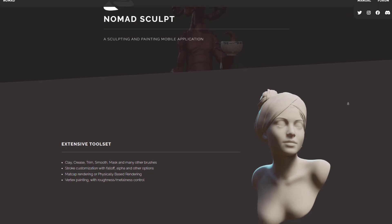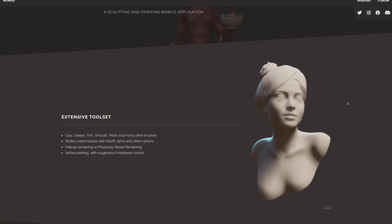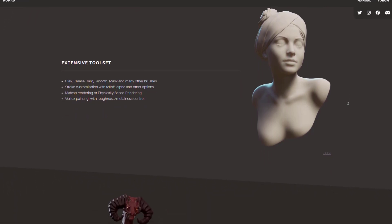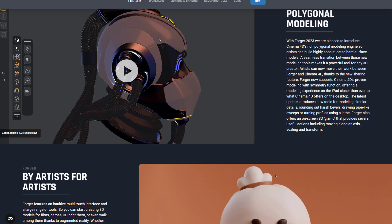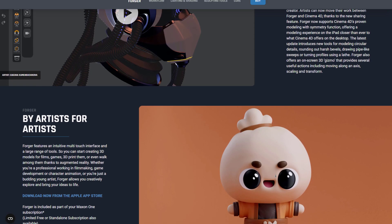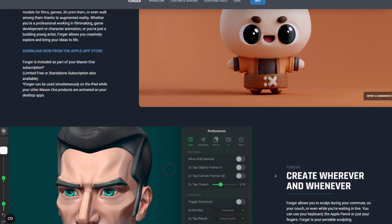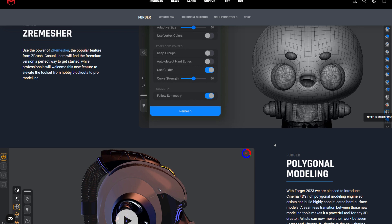This is not to say that tools like Nomad Sculpt don't exist or will phase out, but the fact that ZBrush itself might be making it to iPad is quite exciting. Currently, there is no confirmation if Forger will still remain the app that it is, or if Forger will automatically be converted to ZBrush Mobile, but only time will tell once this is out.